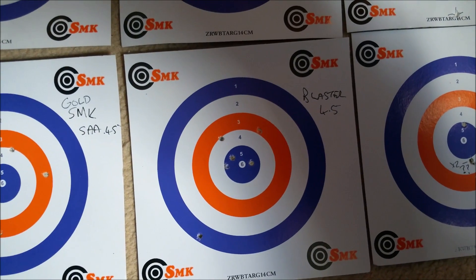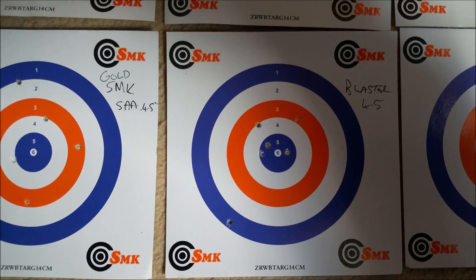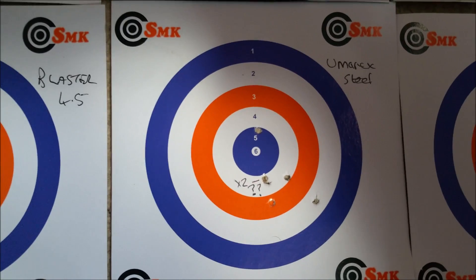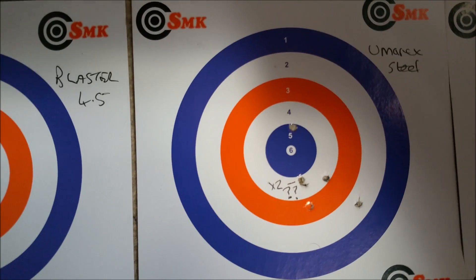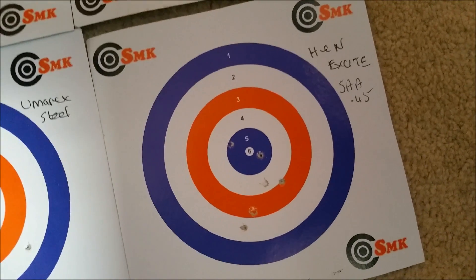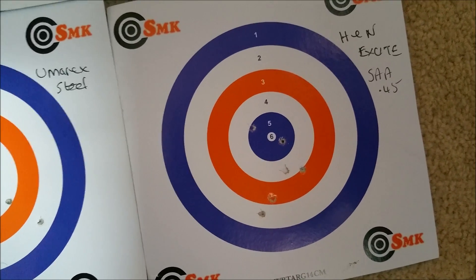The Blasters — I was well impressed with those. The flyer to the bottom left might be shooter error, maybe more testing needed, but three in the bull is great. The Umarex steel also grouped really well — I think that hole just below centre is possibly two shots in one hole, benefit of the doubt. And the H&Ns again performed less well, not as good as the Blasters or the Umarex steel.